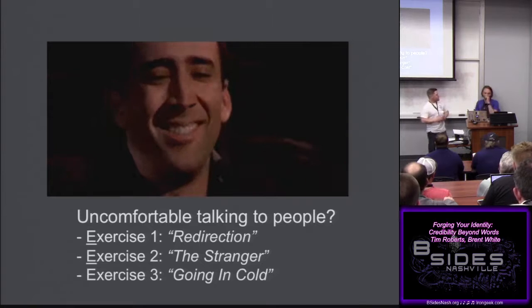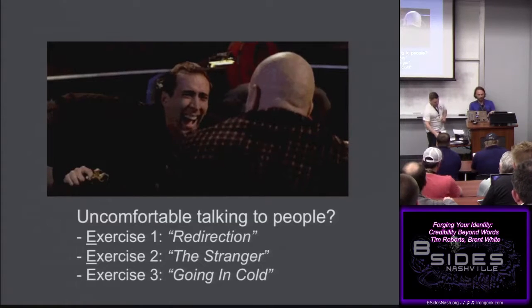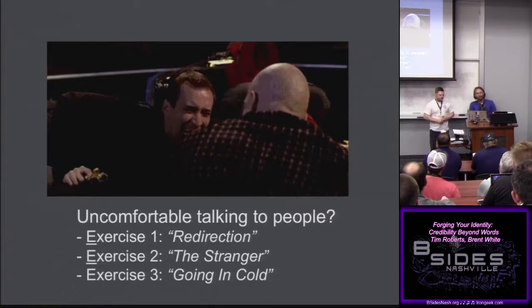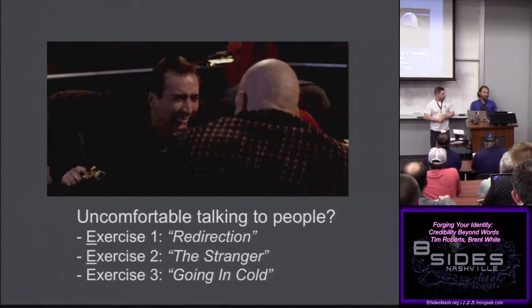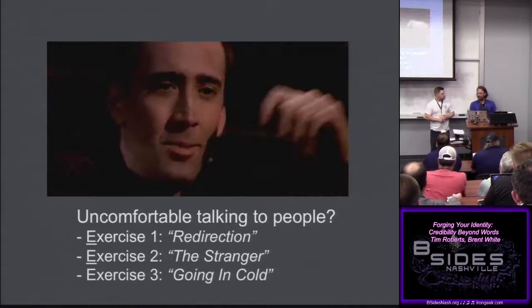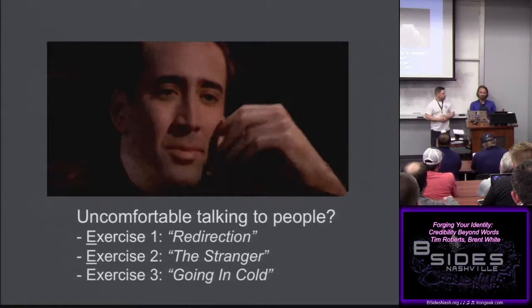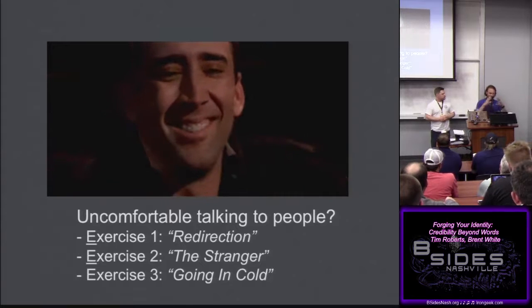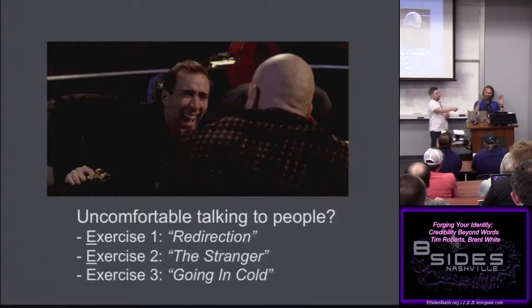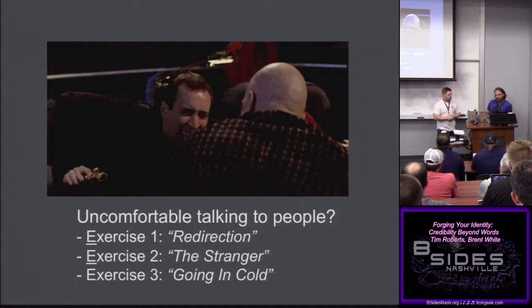To tie that in — we had two consultants at an airport, a female and a male. The female was pregnant, so they played on that: acted like a couple having an argument, ended up in an HR room with a bunch of files, arguing. Somebody walked in and then just closed the door and left them alone. That kind of stuff works.